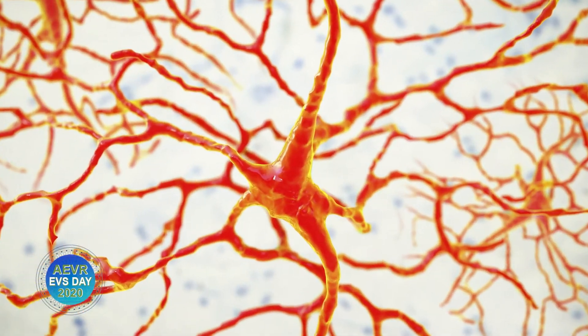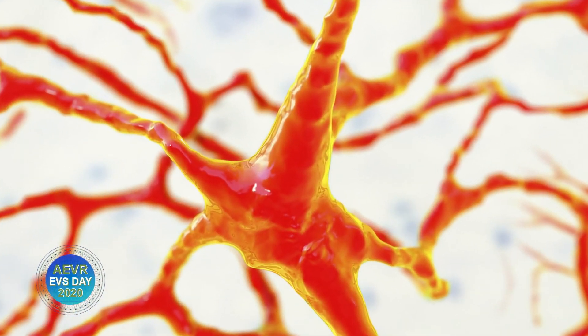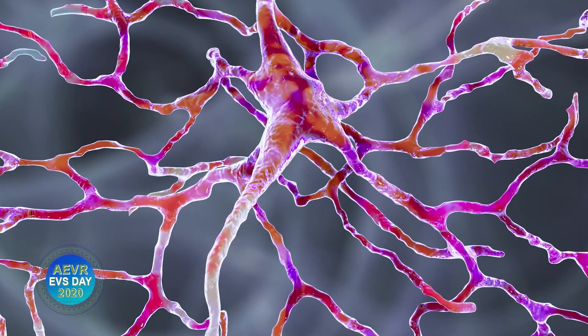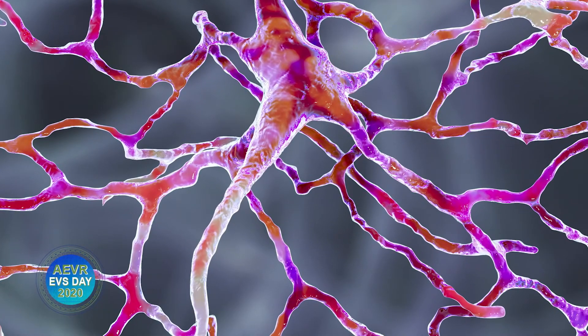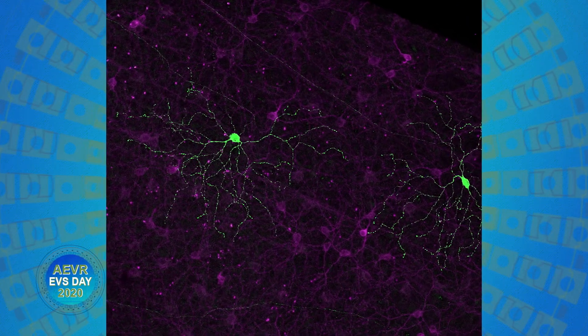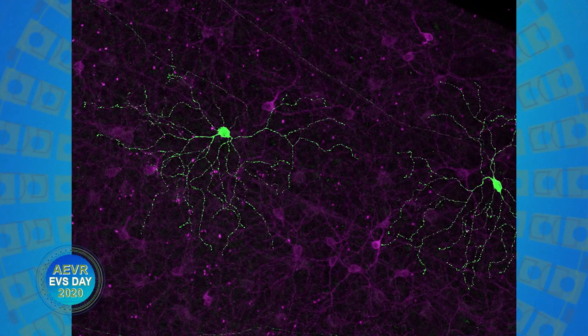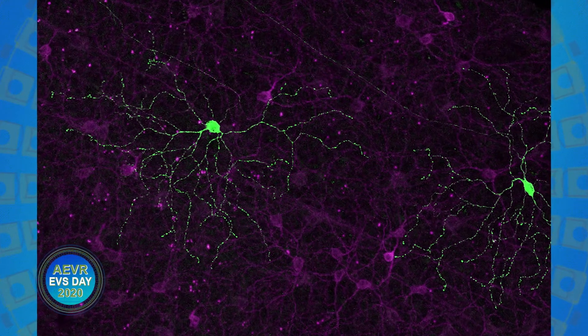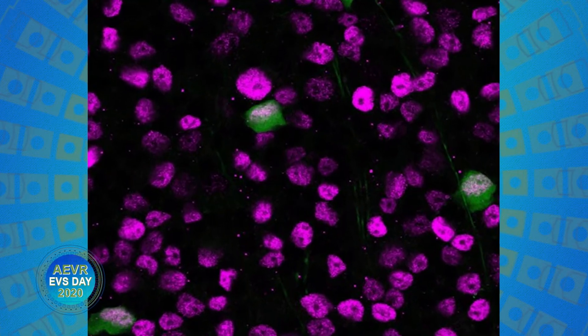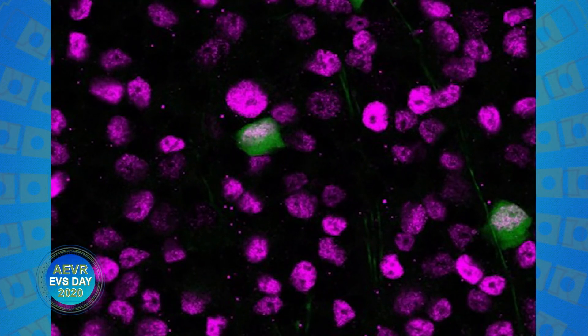In addition to this, we record sensitive electrical signals from individual cells in the retina to tell us exactly which parts of these neurons are becoming injured early after injury. We also record unique electrical signals from these neurons that tell us about how they're impacted by disease. My research has identified a new cellular marker of glaucoma that becomes present in a specific set of neurons called retinal ganglion cells.